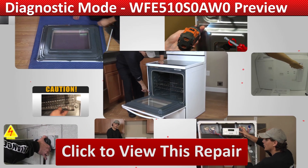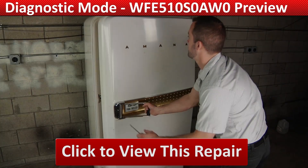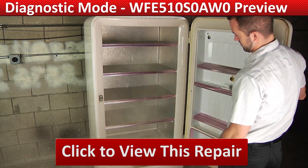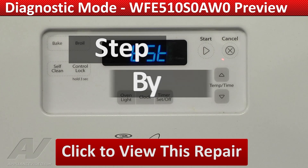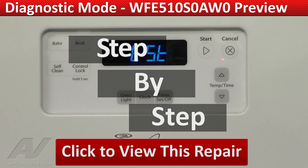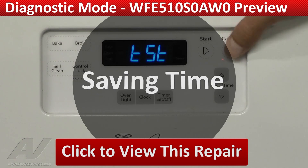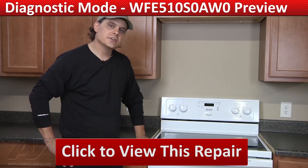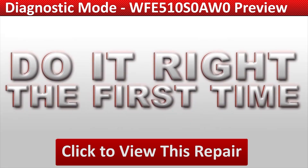Our growing library of videos have been produced using our factory-certified technicians who have extensive infield experience over the past 30 years. ApplianceVideo.com guides you step-by-step, giving you the confidence to avoid recalls and callbacks, also saving time on repairs. Click on the link below to view this repair video and let us help you do it right the first time.